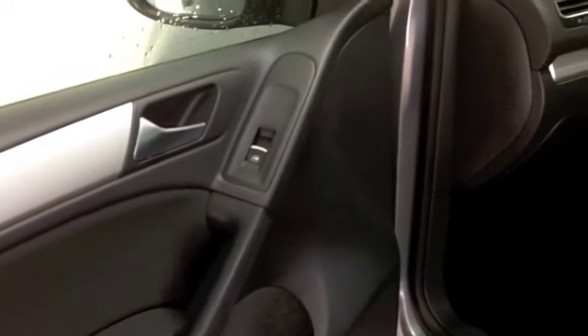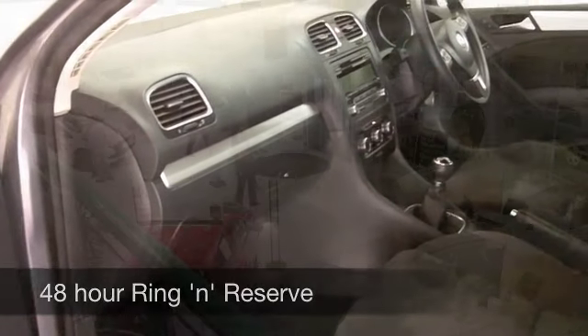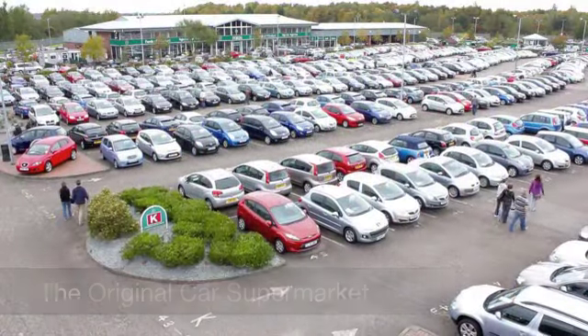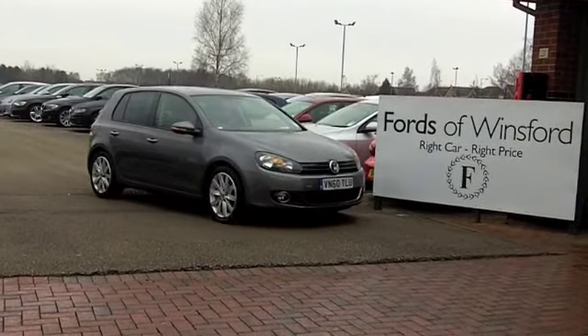With a two-litre diesel, you might expect a car that does nought to 60 in just over nine seconds to be thirsty, but this one isn't — it'll deliver about 58 to 68 miles to the gallon. Maybe this is the one for you. Come and find out — have a test drive with no obligation and discover this great car for yourself at Fords of Winsford.